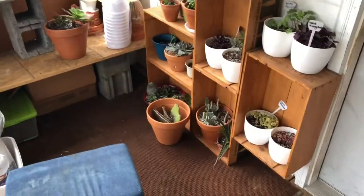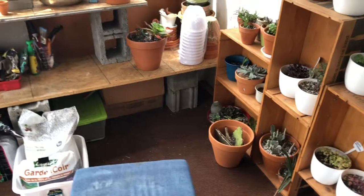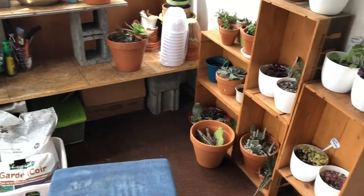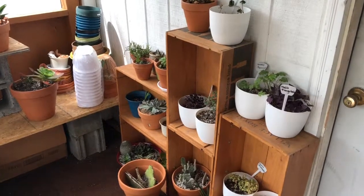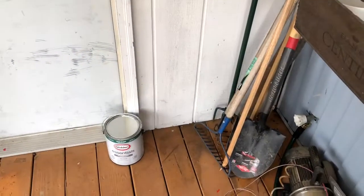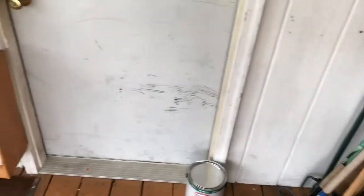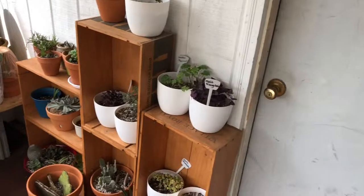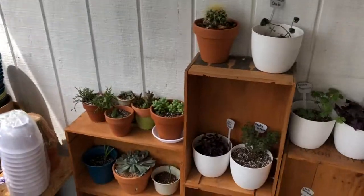I just wanted to give you a quick peek around my porch. I kind of turned it into my little plant zone. I just want to show you what's going on in here. Right here it's just a bunch of junk, but it's also a bunch of gardening tools. And then over here is where I have a lot of my plants.